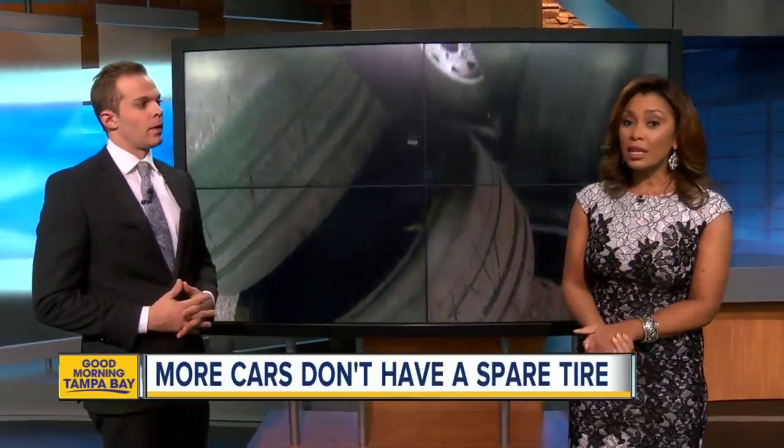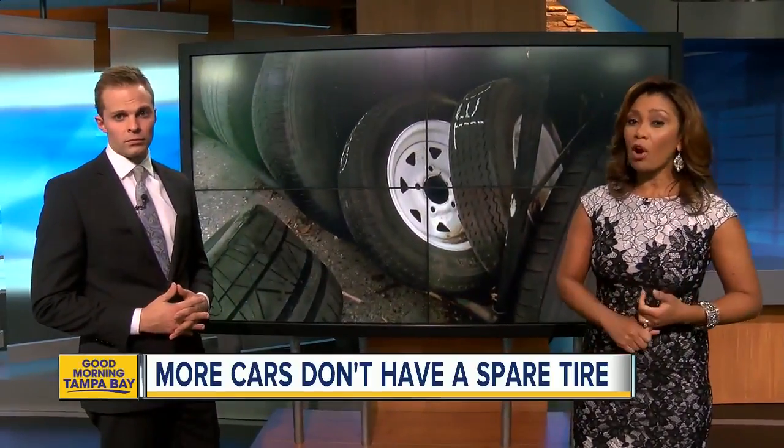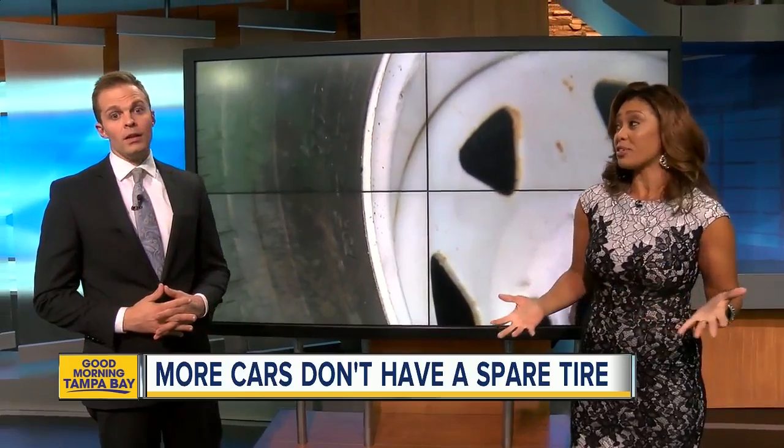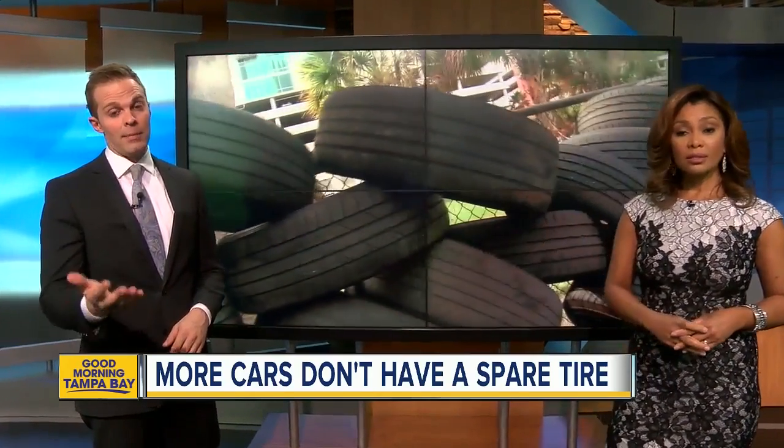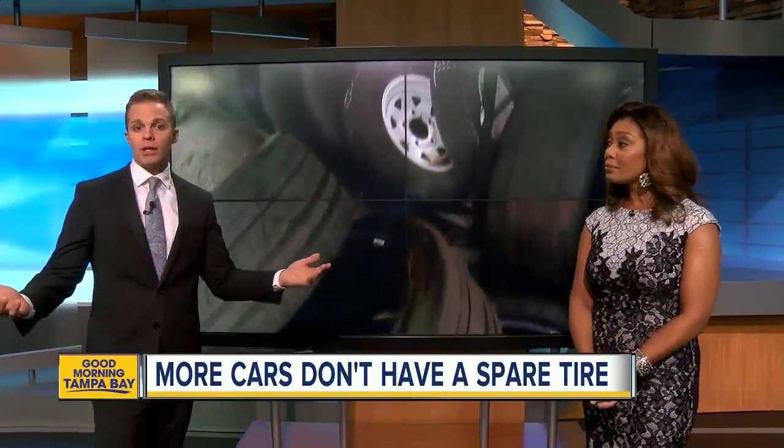Spare tires can certainly be necessary, but we're learning that 30% of cars made don't actually have a spare tire. The reason? Lighter cars, better fuel economy. But ABC Action News reporter Sean Daly wonders what happens when you get a flat?